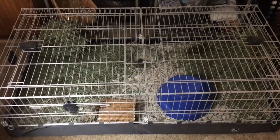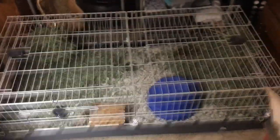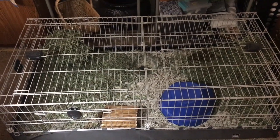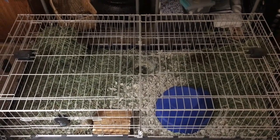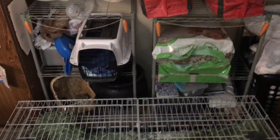This is her cage and she's kind of hiding right now. I know I have to clean it — that'll happen in a couple of days. I wish she would come out, but that's all right.